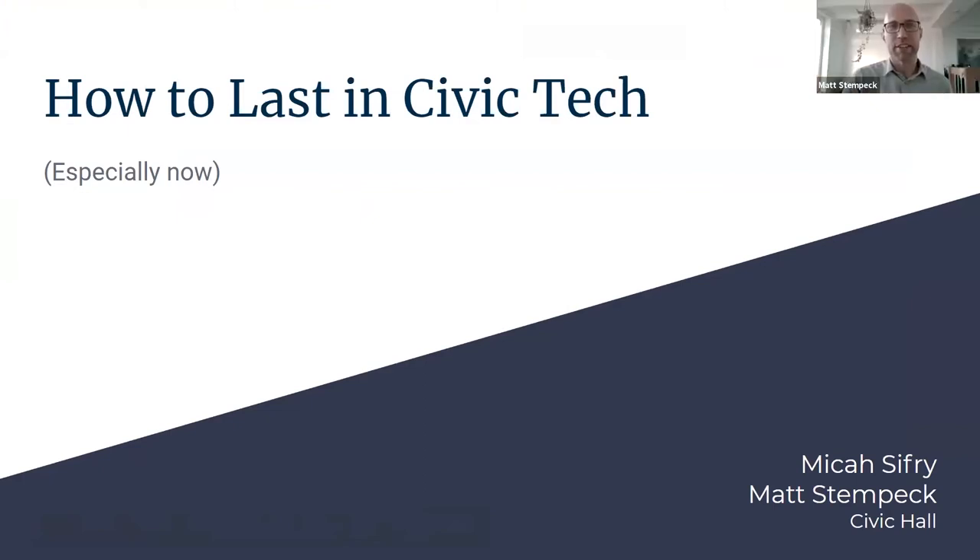And so I'm Matt Stempack. I'm a senior researcher at Civic Hall, and together we curate the Civic Tech Field Guide, which catalogs the tools and resources and activities to better inform our sector.